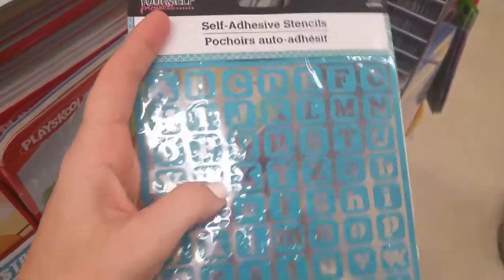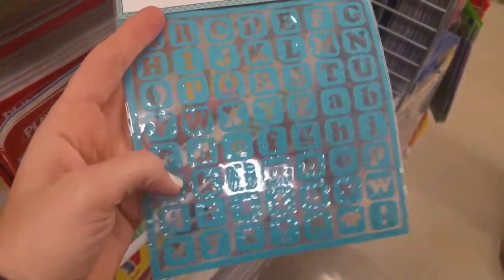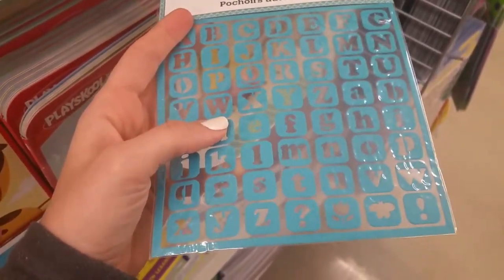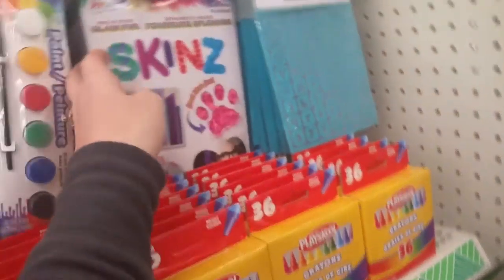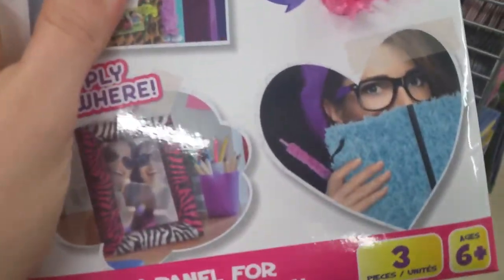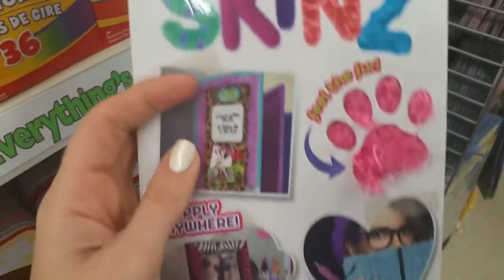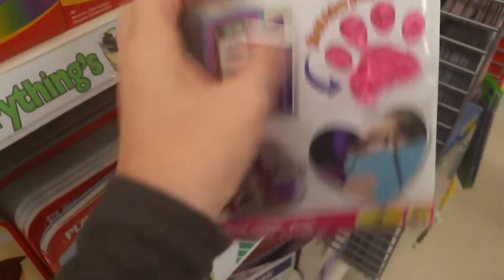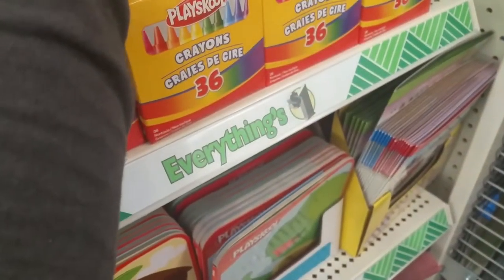And look at these Disney Princess ones — those are so cute. I saw these yesterday. They're self-adhesive stencils, so I guess you put them on there as a stencil and then you can paint or use a marker or whatever around it. You could also just spell out a word with the stickers themselves. Those are pretty neat. I like those. And then look at this — these are fuzzy. You can put it right on your notebook, or they wrapped it around a picture frame. It's just like a layer of faux fur that you apply on there. I like those.